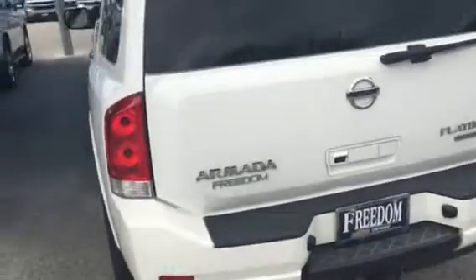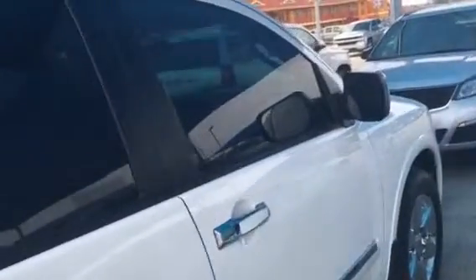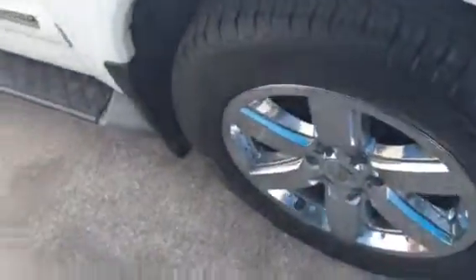Hey everybody, this is the Velvet Voice here at Freedom Chevrolet. Wanted to show you another great vehicle — it's the Nissan Armada Platinum, it is for sale. Let's take a look at it. This is the outside of it in white. If you are Nissan lovers and you love Nissan SUVs, you've got to come and get this vehicle. Nice wheels.